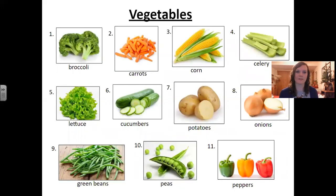Now we have the vegetables. Let's say it together: vegetables.